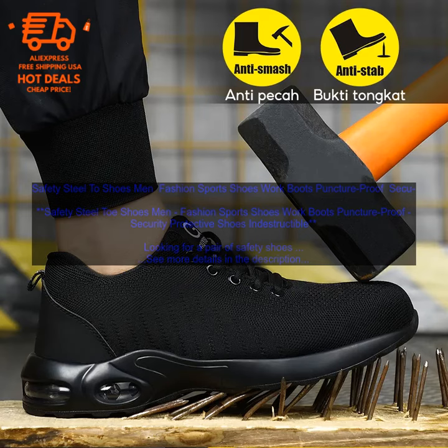Benefits: Durable leather upper, puncture-proof steel toe, breathable mesh lining, cushioned insole, slip-resistant outsole, available in a variety of colors and sizes. Drawbacks: May be too heavy for some people, and may not be as breathable as some other shoes.